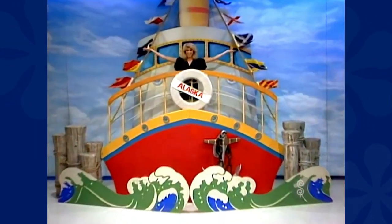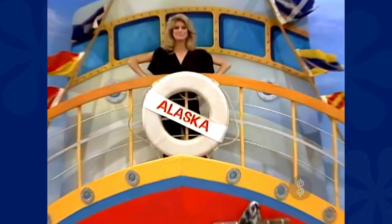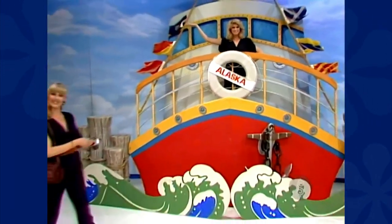Your showcase begins with a fabulous Alaskan cruise — round-trip with launch and new camera.